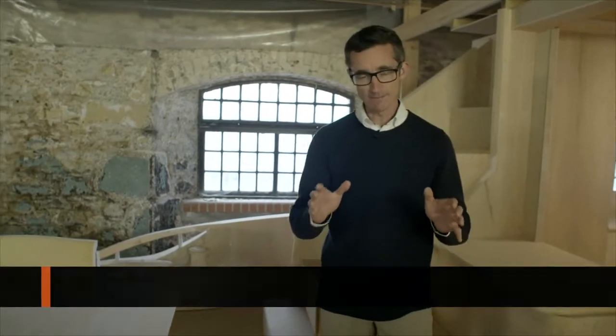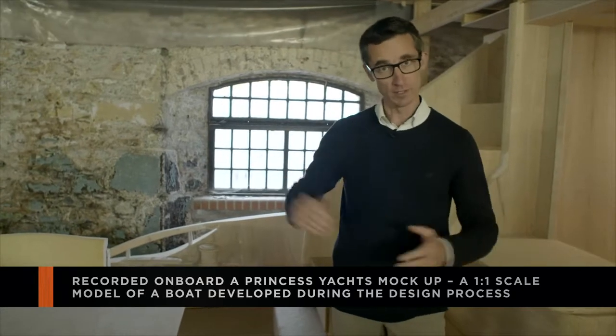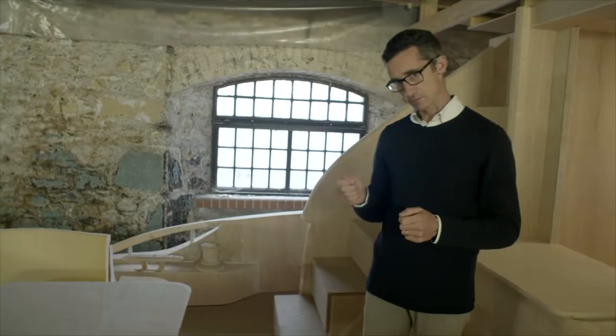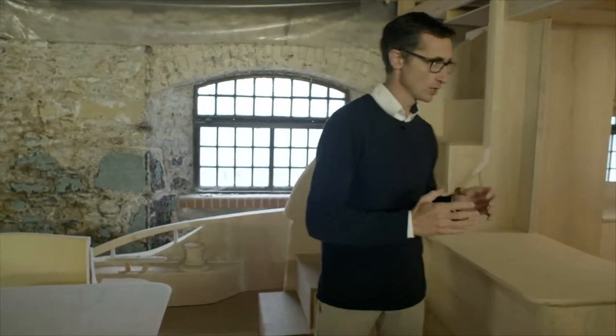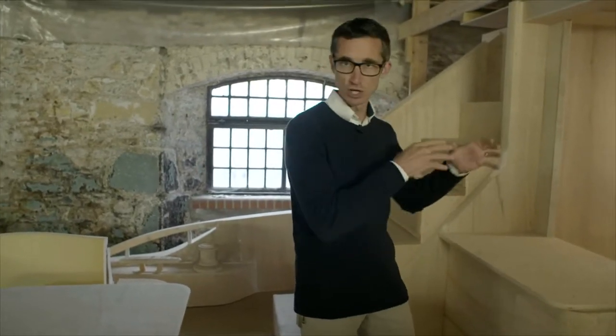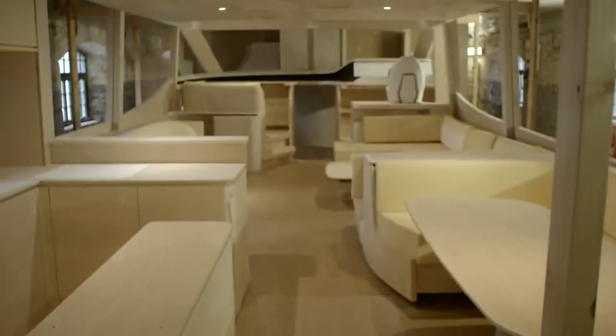We make a full-scale mock-up in plywood of every boat we build, from the smallest boat all the way up to the largest in the range. That gives us the ability to work out minor details — how high settees should be, how you flow through a boat, what works and what doesn't work in real life size. Computer models go so far, but the touch and feel of getting on board really gives us that extra advantage.